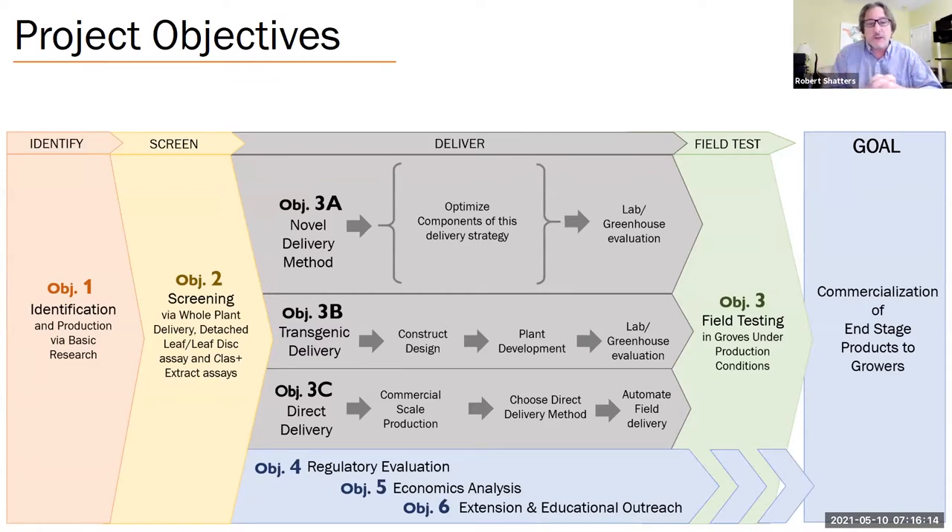The novel delivery method will be the focus of this talk, with our early preliminary field evaluations. Transgenic delivery — if the therapeutic molecules we identify are amenable to this, it is somewhat the holy grail where we can hand off a resistant plant. And finally, direct delivery: classic delivery strategies adapting currently used methods for getting molecules into the plant. From the delivery perspective, that is one of the major hurdles because the bacteria that causes HLB lives inside the plant — we've got to get it inside at an acceptable level to do the job.